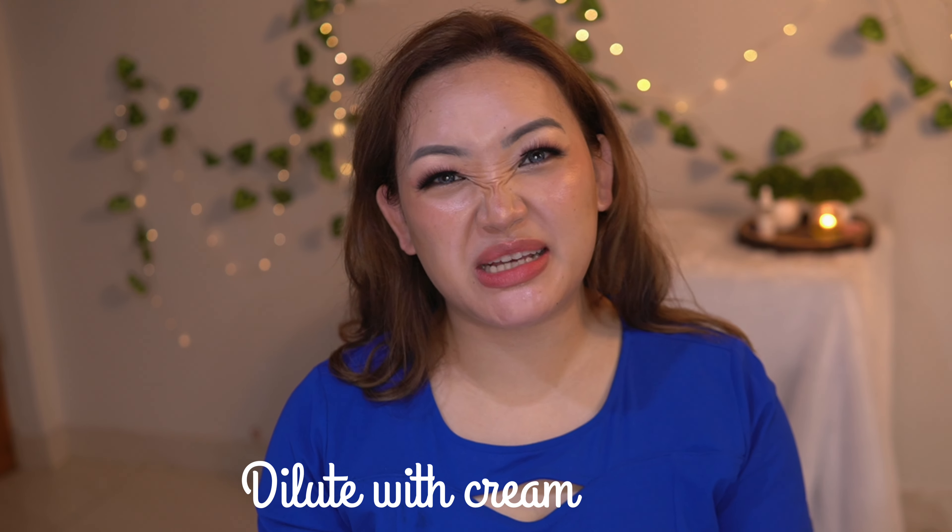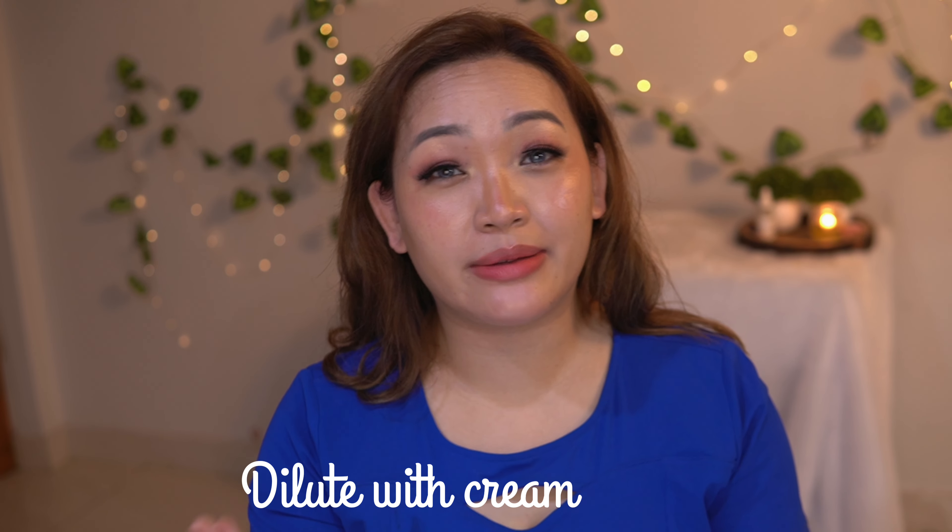On days when my face becomes a little red, I just mix two drops into my normal cream to dilute it. Thank you so much for watching — if you haven't subscribed already, please subscribe, and see you in my next video.